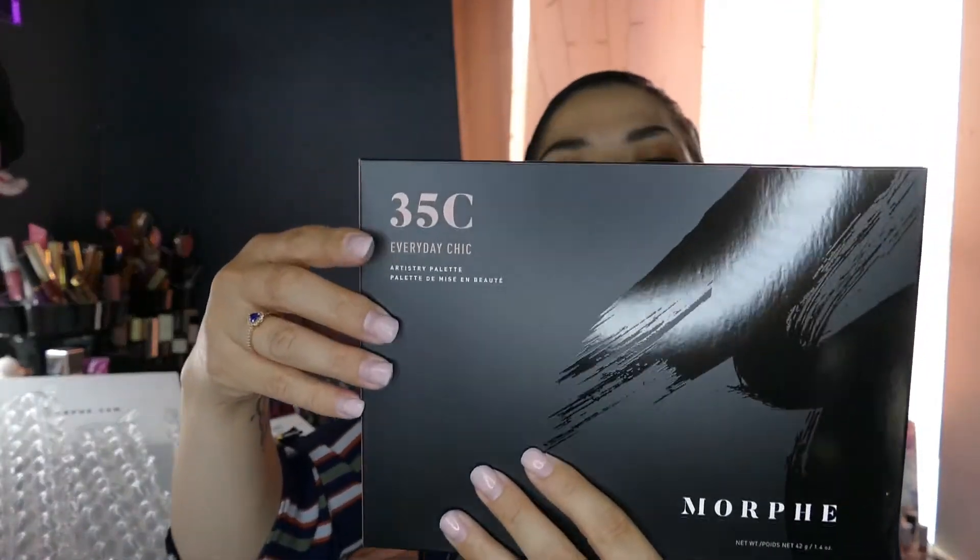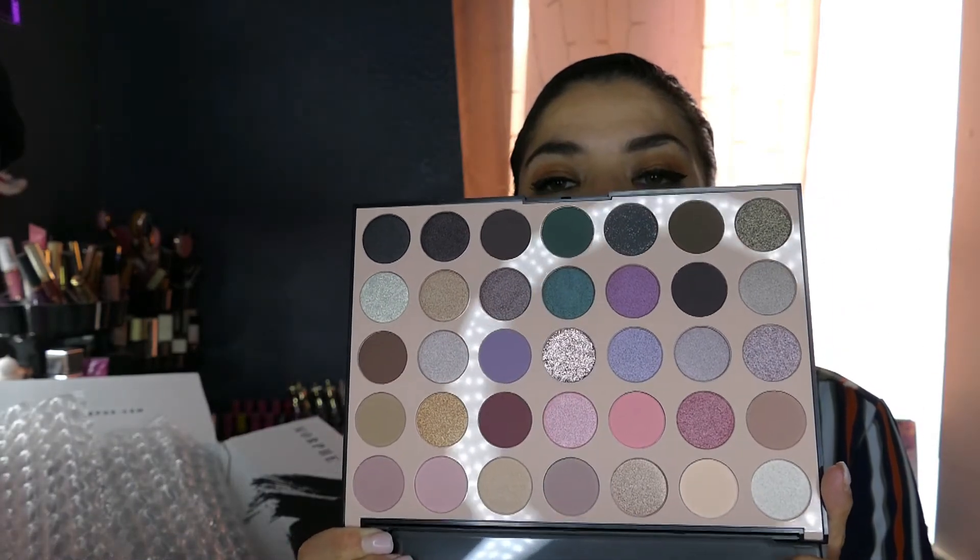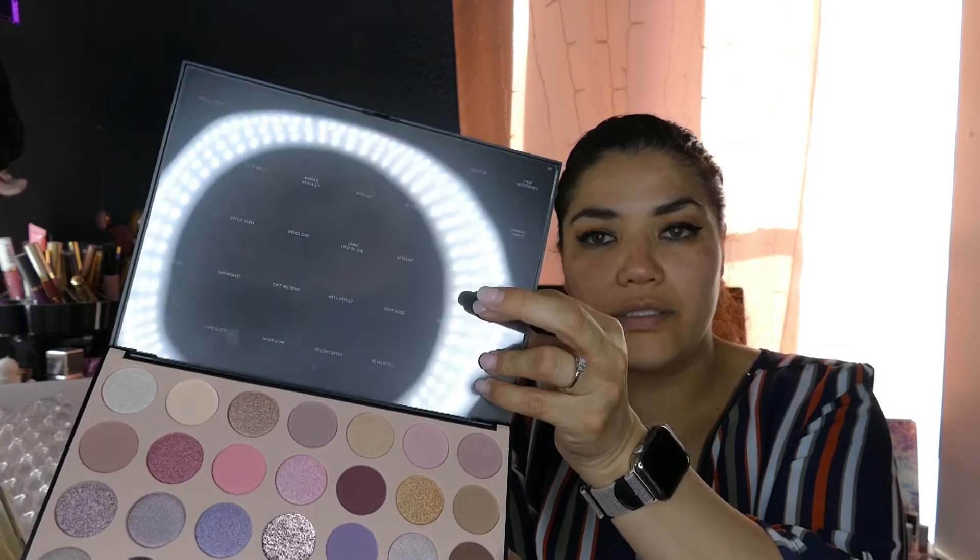Last one is the Everyday Chic — the 35C. I need to go do my nails because they look crazy. I hardly get refills because I might as well get the whole thing done in one sitting instead of a rebase. But look at how pretty — all of these look very beautiful, and they do have the shade names on top.